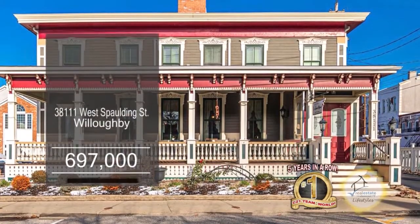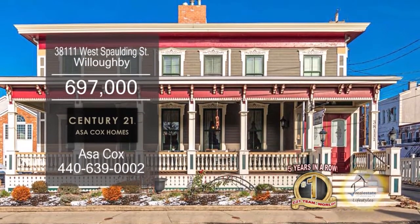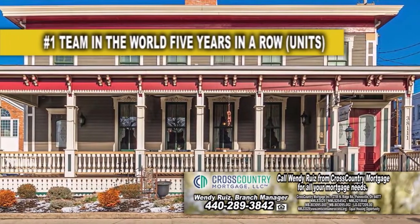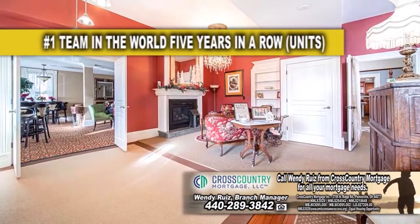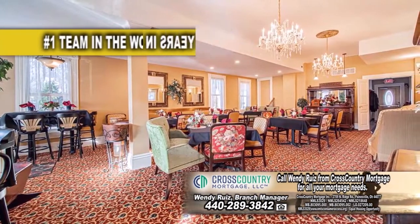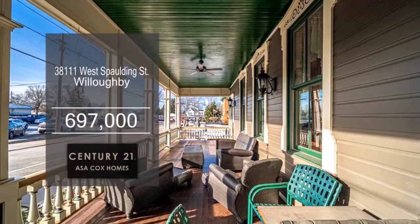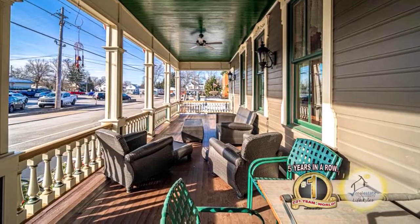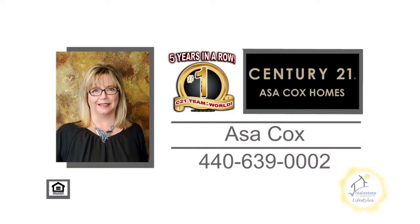This is a rare opportunity to own this bed and breakfast in historic downtown Willoughby. The floor plan includes six bedrooms, eight and a half baths, and four fireplaces. The first floor includes a large living room, dining area, and a commercial kitchen. Enjoy summer evenings on the covered porch overlooking downtown Willoughby. Contact the number one Century 21 team in the world, Asa Cox Homes, for more details.